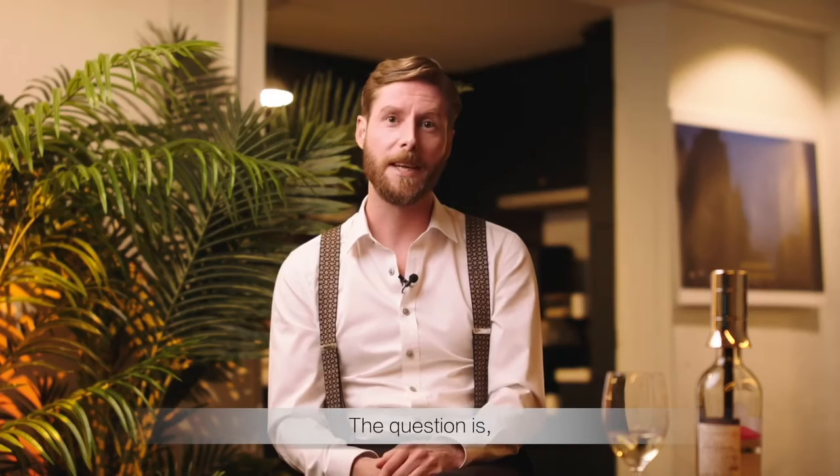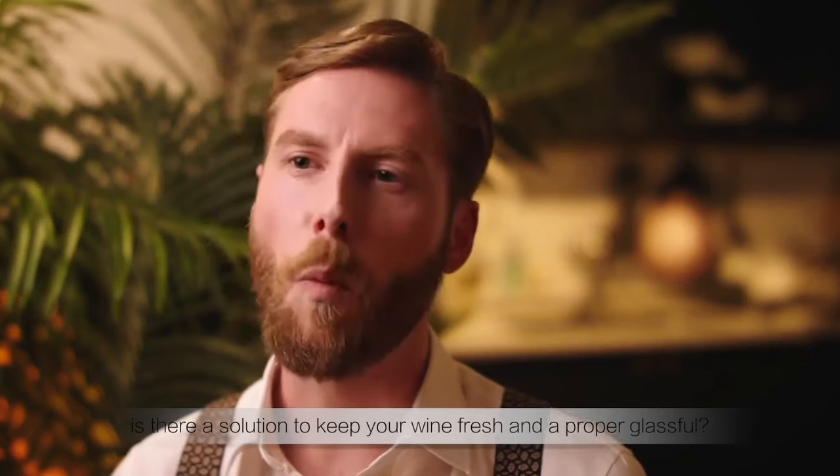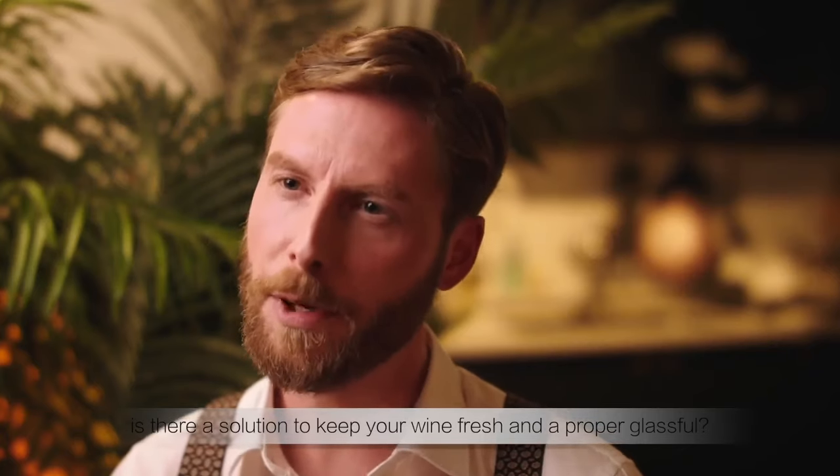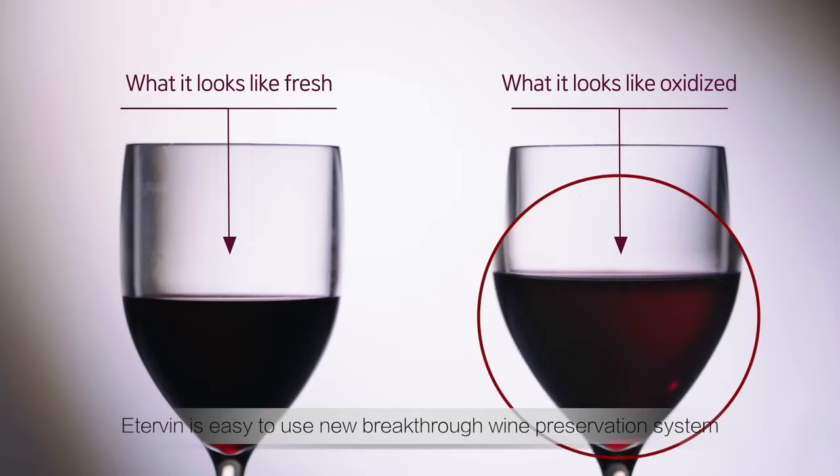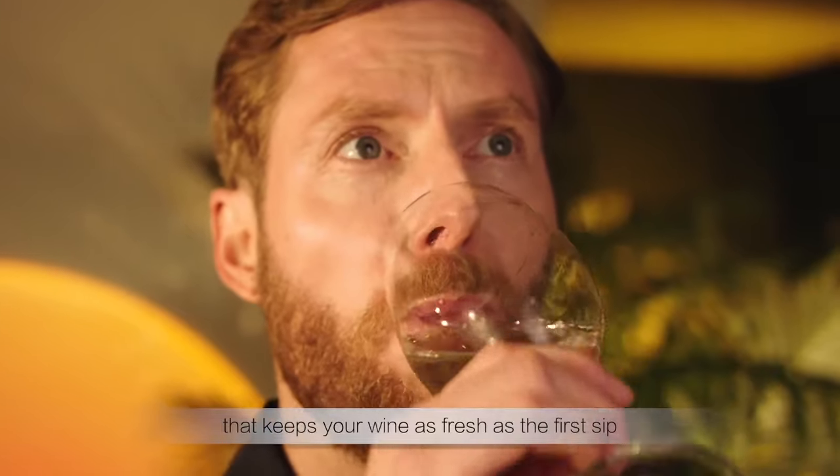The question is: is there a solution to keep your wine fresh and a proper glass full? Yes, there is. Edervin is an easy-to-use new breakthrough wine preservation system that keeps your wine as fresh as the first sip.